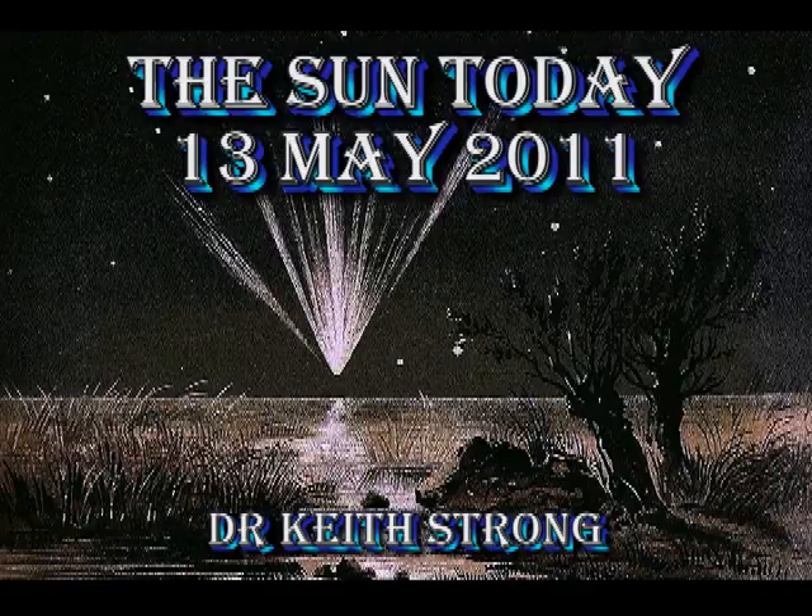Welcome. This is what is happening on the Sun today, the 13th of May 2011. 150 years ago this date, the Great Comet of 1861 was first sighted.